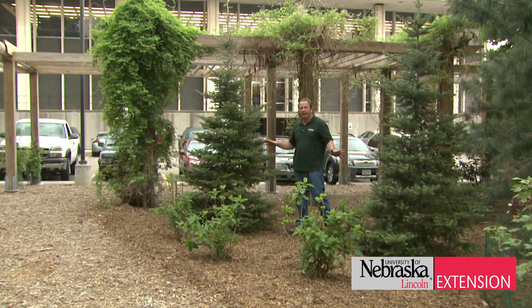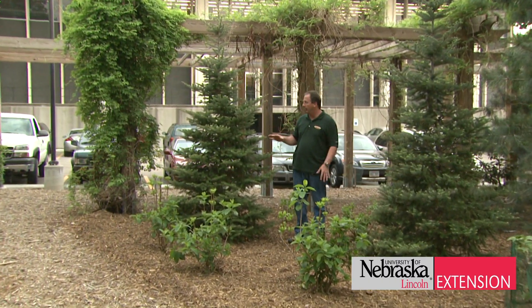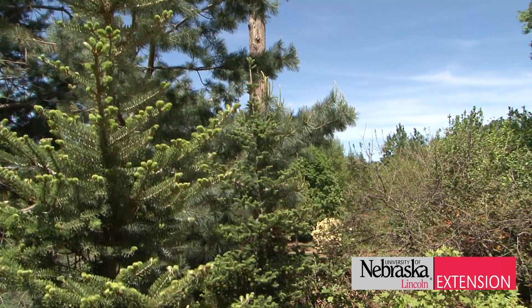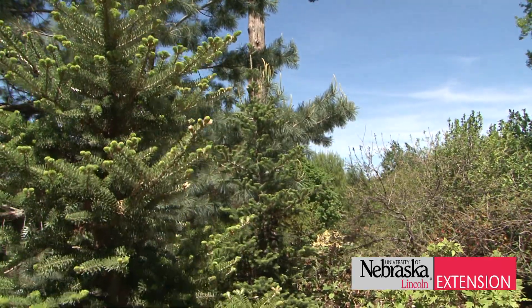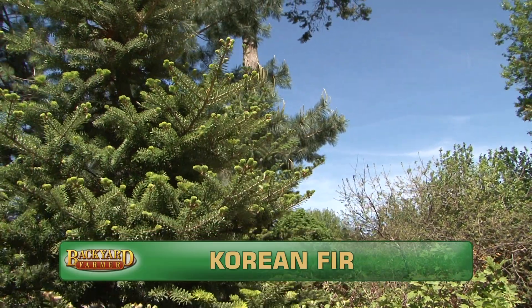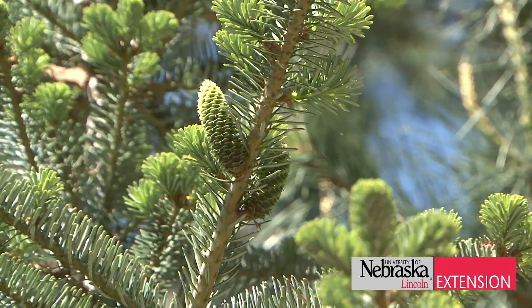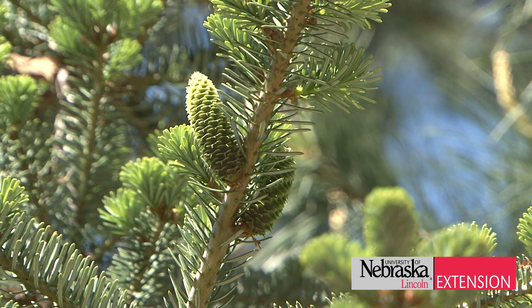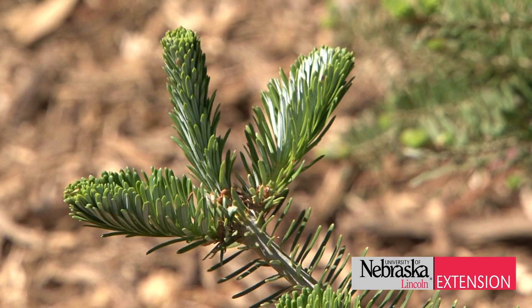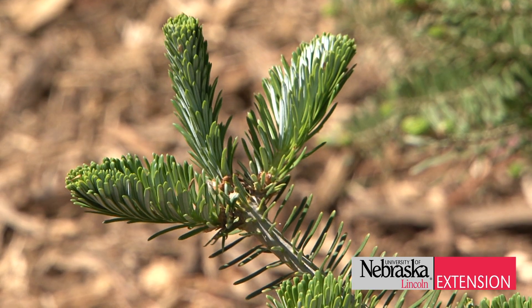Two new trees that we've tried here in the Arboretum that we're really excited about are these Korean firs. What I like about them is they're fairly slow growing. They have this nice soft dark green foliage and they're really upright so it's a fairly tight plant. Again, you can use it in a little smaller spot you might have in your yard where you're looking for an evergreen tree. We've had good luck with them and I think you might have fun with them as well.